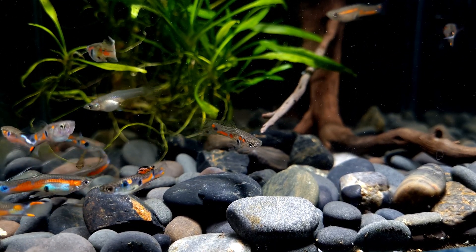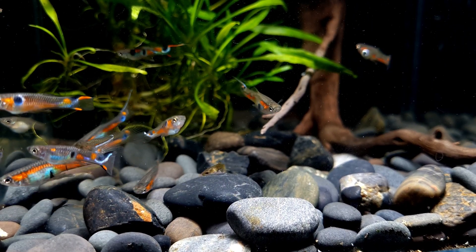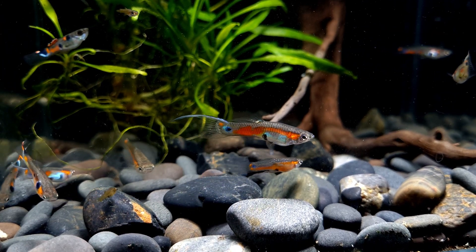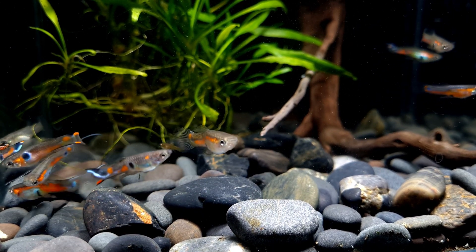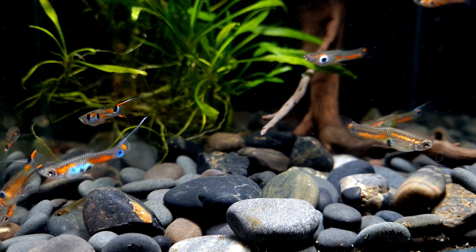Like all guppies, wild guppies are prolific breeders. They give birth to live young every 23 to 28 days. Therefore it would be best to keep two females to every male amongst thick planting, and the fish will do the rest. The male will transfer his sperm into the female via his gonopodium, then it is saved and used to fertilize her eggs.